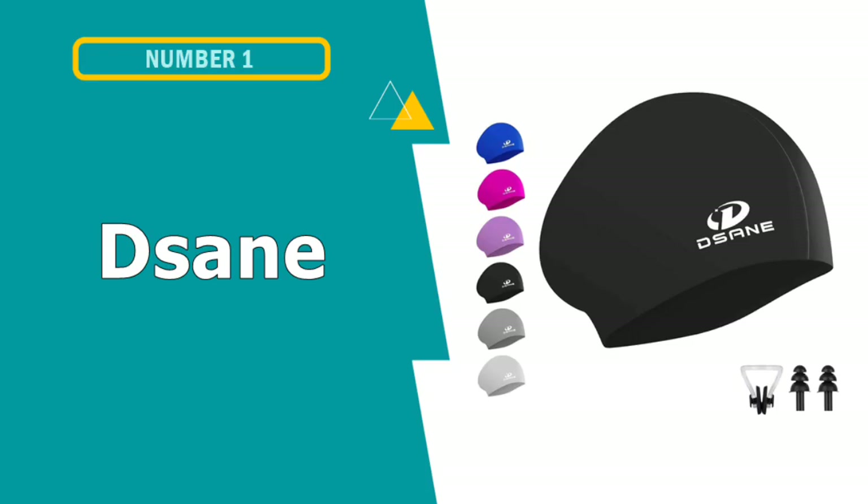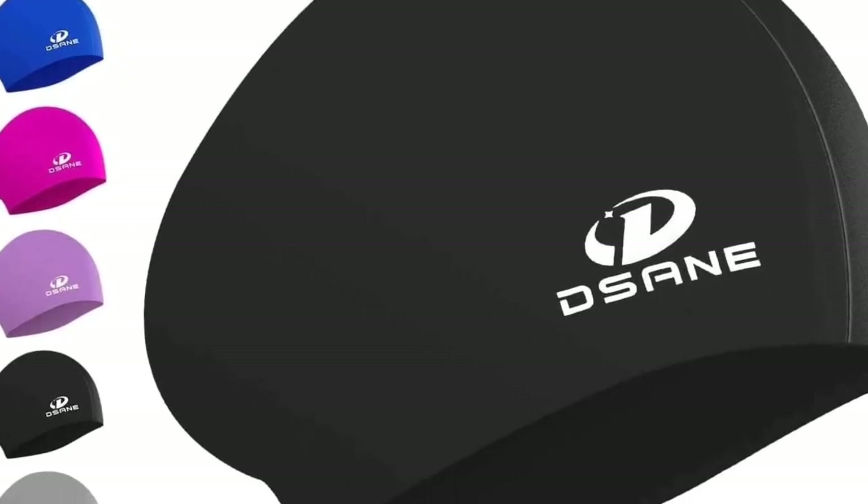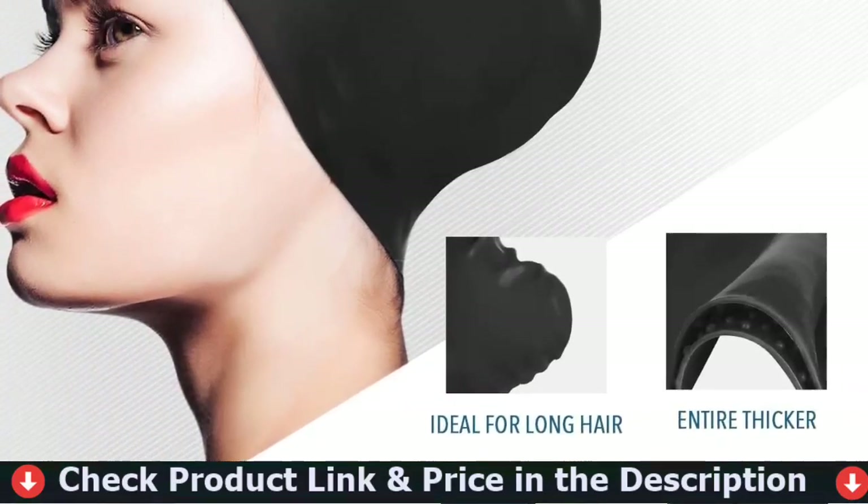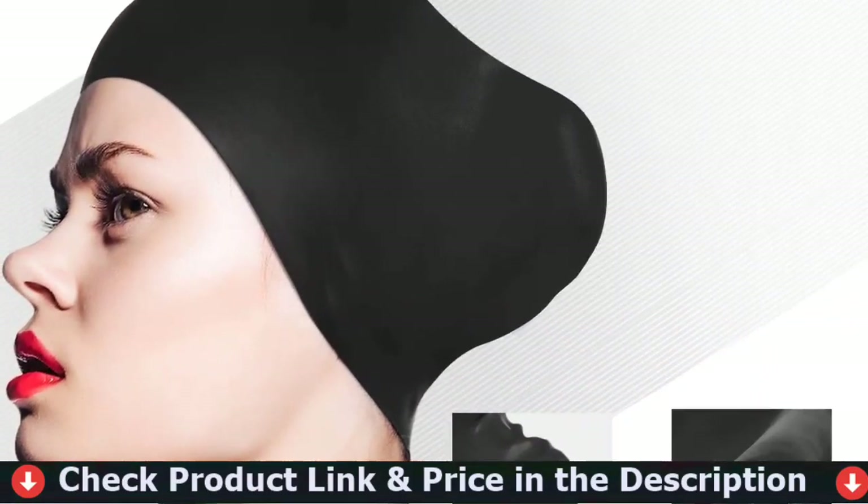Our first pick is the Dasanay Women's Silicone Swim Cap. This swim cap is made of premium silicone which is odorless, non-toxic and allergy-free to guarantee safety, protecting your hair and ear from bacteria, chloride and other substances in the water.